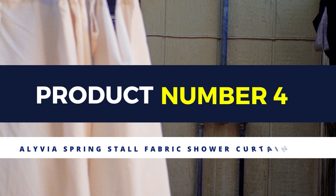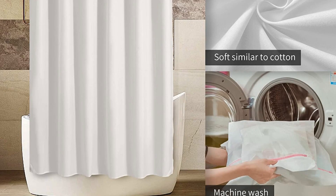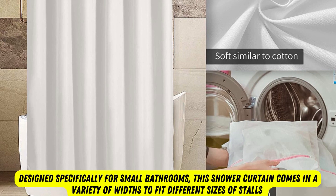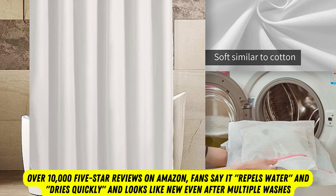Product number 4: Alevia Spring Stall Fabric Shower Curtain Liner. Shower stalls are obviously narrower than tubs, which means using a standard size shower curtain is not ideal. Designed specifically for small bathrooms, this shower curtain comes in a variety of widths to fit different sizes of stalls. With over 10,000 five-star reviews on Amazon, fans say it repels water, dries quickly, and looks like new even after multiple washes. Choose from 17 sizes and 14 colors, though not every color comes in every size.